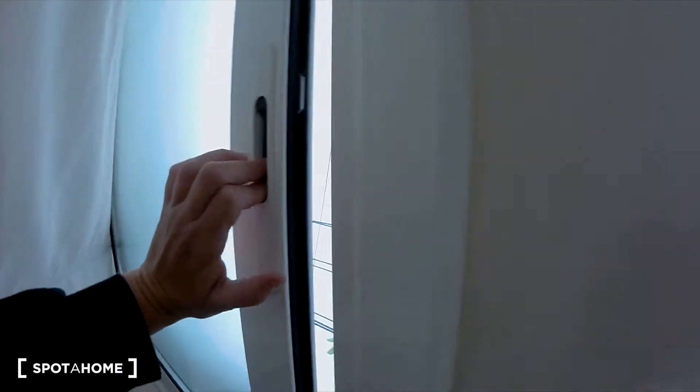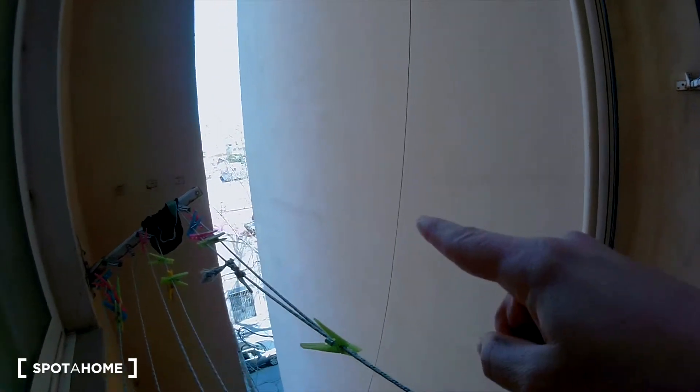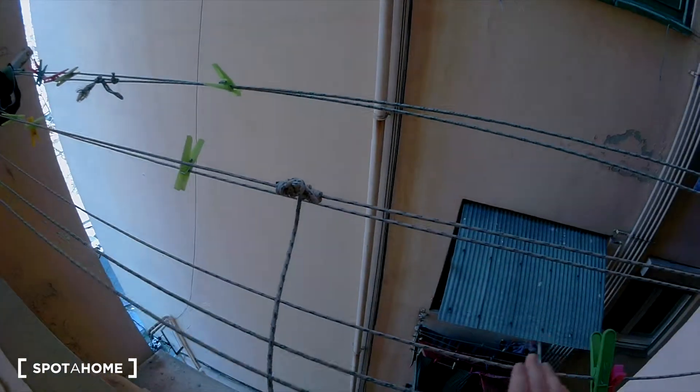I'm going to show you the view from the window. This is an interior patio, but this side faces a street. And here you can hang your laundry.